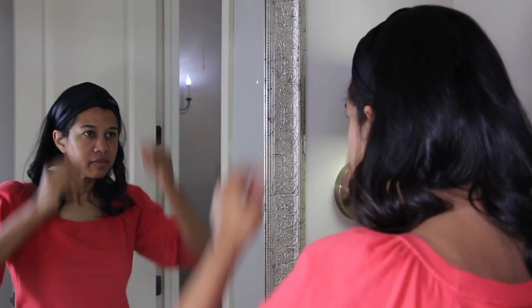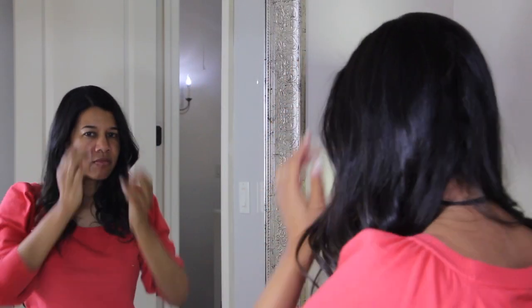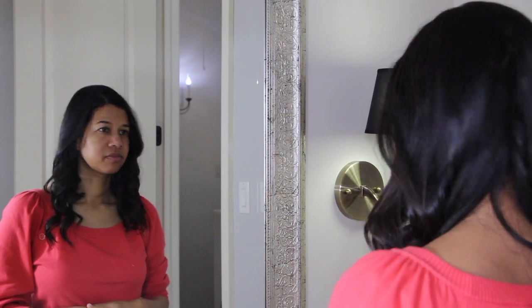Number six: do your hair. It's as simple as that. A lot of times once your hair is done you immediately look overall better. It'll also make you feel better, and when you feel better, you look better.